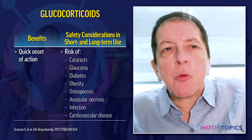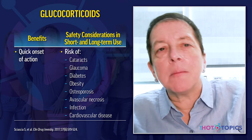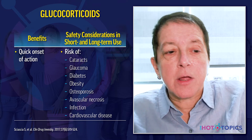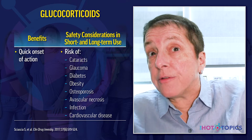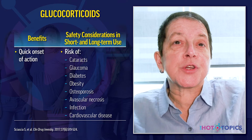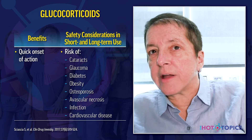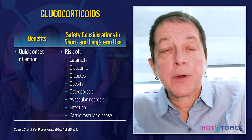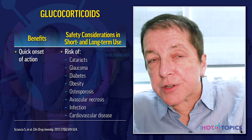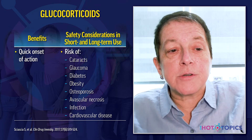The side effects of glucocorticoids include cataracts, glaucoma requiring regular ophthalmological visits, exacerbation or induction of diabetes, obesity, glucocorticoid-induced osteoporosis — which can be prevented with vitamin D supplementation, appropriate calcium intake, and weight-bearing exercise — avascular necrosis, risk of infection, and very importantly, risk of cardiovascular disease.